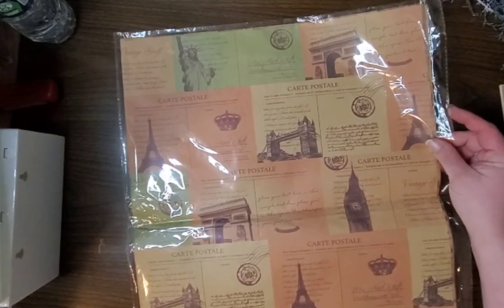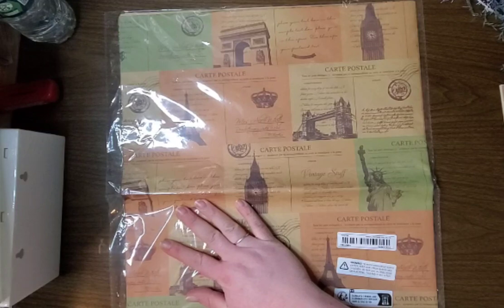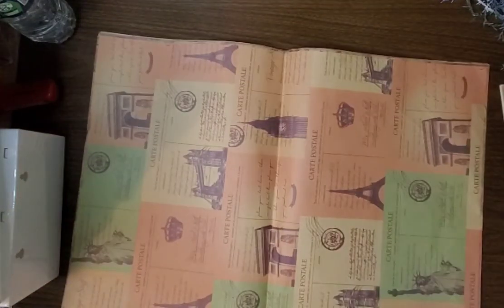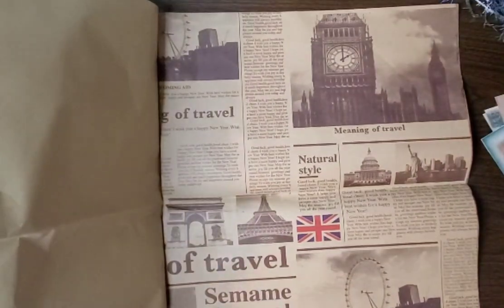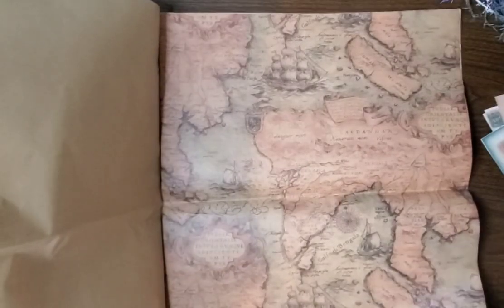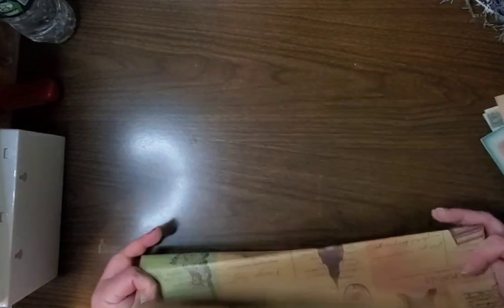We've got this, which is so cool — it's like gift wrap, like sheets of wrapping paper. There's maps, some newspaper with the British flag, Big Ben, another map, and Paris. Love this — so pretty, and pretty big too. I got one of those and I need to get more.